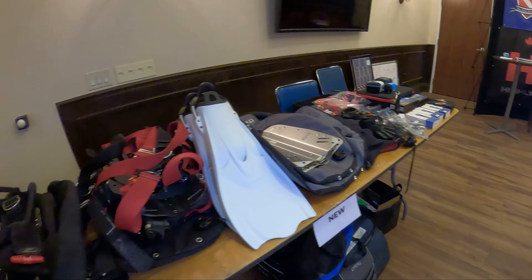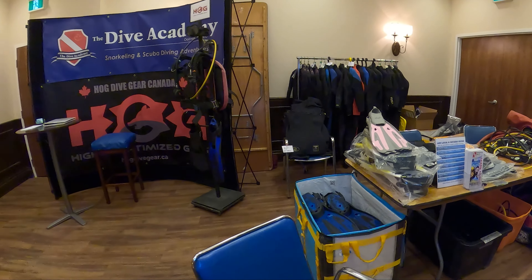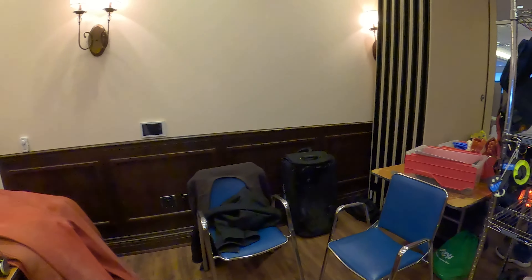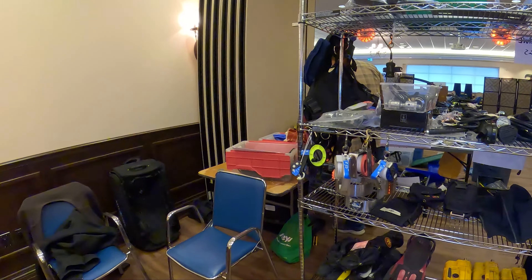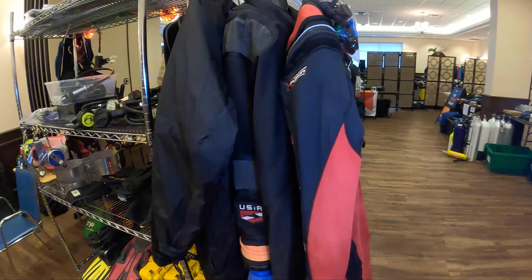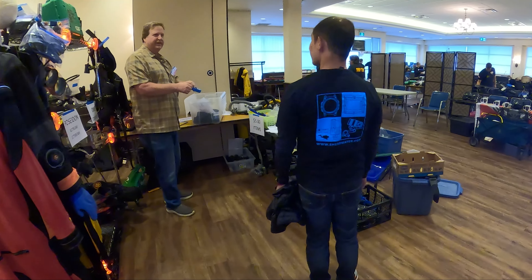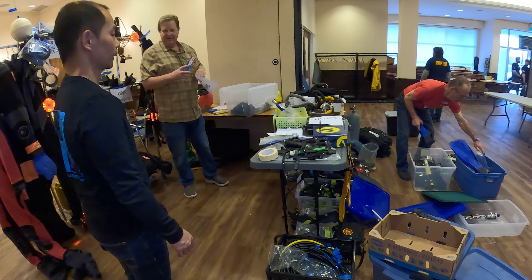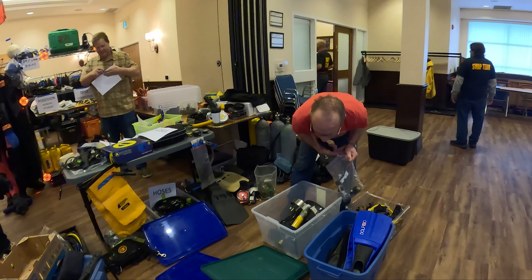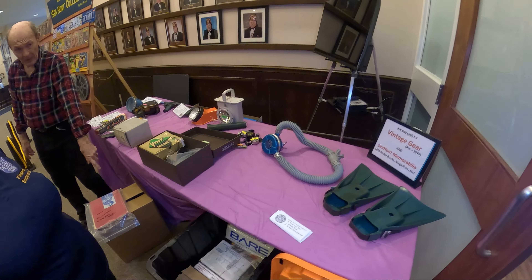We head on over to the Dive Academy, and to the right there is Adventure Sports Newmarket, which is where I dive master. They had a large selection of different items that we were trying to clear out. Right in front we have a shelving unit that kind of blocks a little bit of our table, which we weren't 100% impressed with.